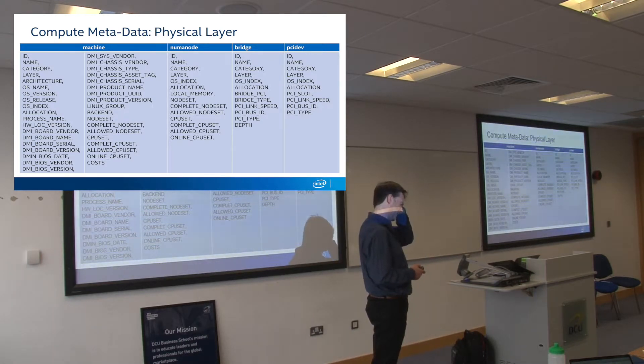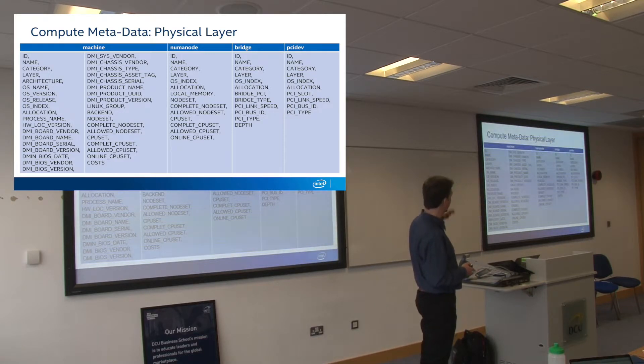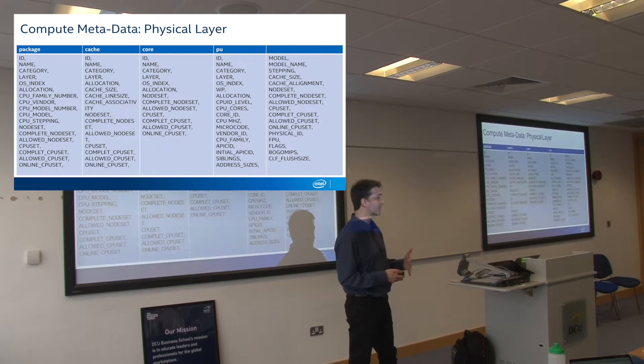For each of the nodes in that graph, this is all the metadata you can capture — simply for the core, you're looking at about 20 to 30 different types of low-level attributes. It becomes very, very detailed.